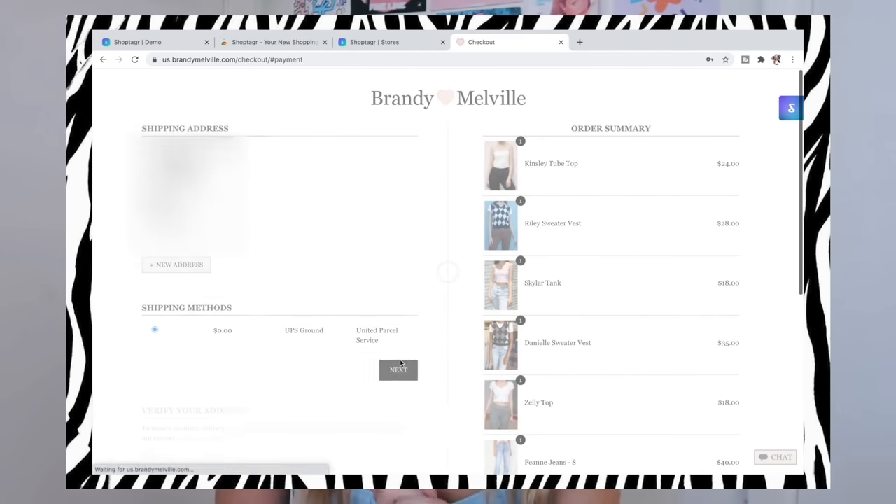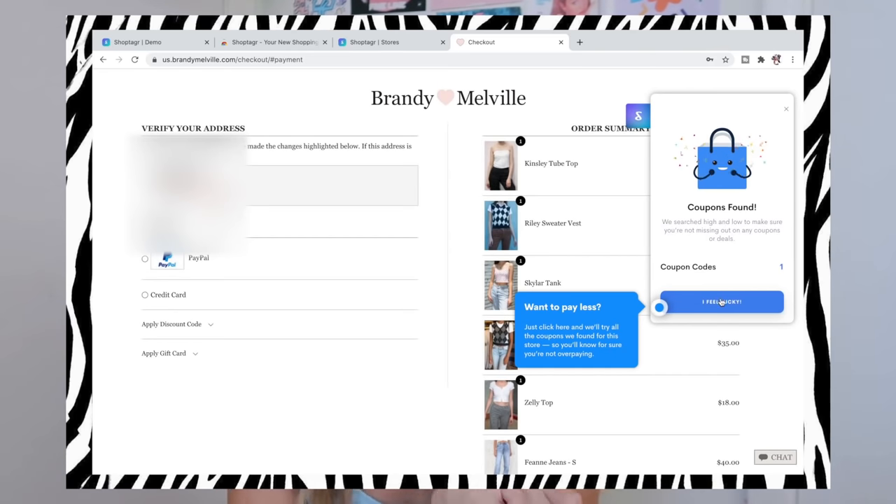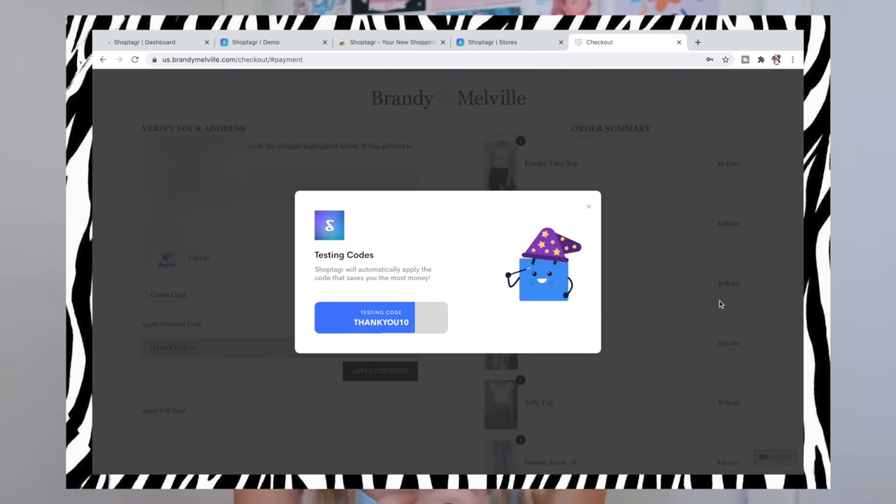Shop Tagger also scans the web for all available coupons so you can save money that way. They also have a new cashback feature where you can earn cash on PayPal by shopping at certain stores. The link will be in the description if you want to check Shop Tagger out — I highly recommend it if you're a college student like me looking for any way to save money. Again, thank you to Shop Tagger for sponsoring this video.